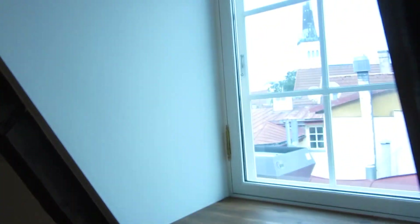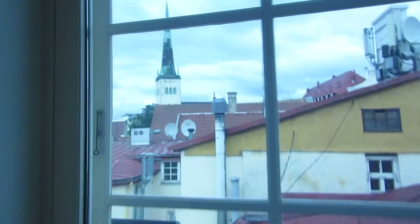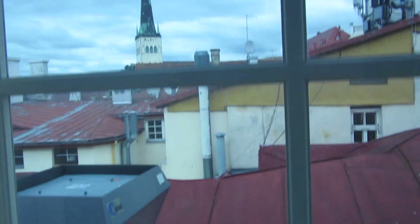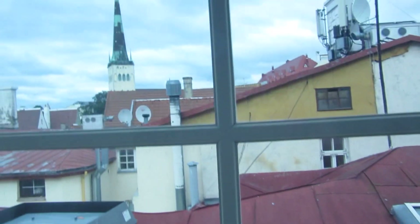There are little windows, but they're kind of interesting. Let's check the view out real quick. That's one of the main churches in this area — the steeple there.